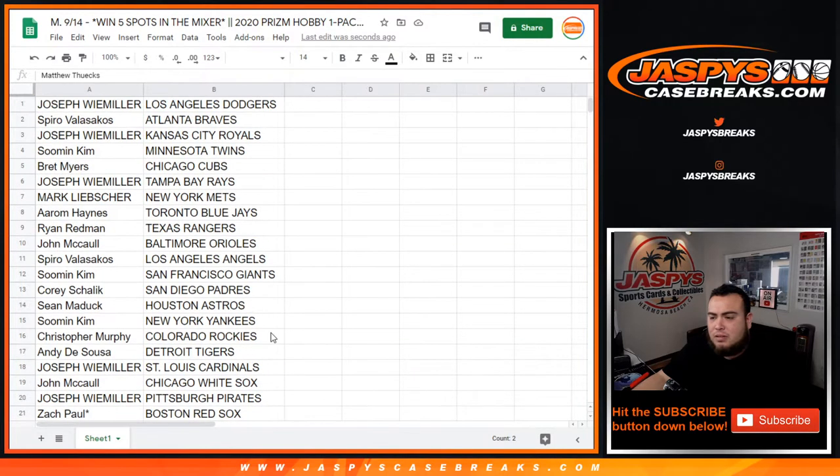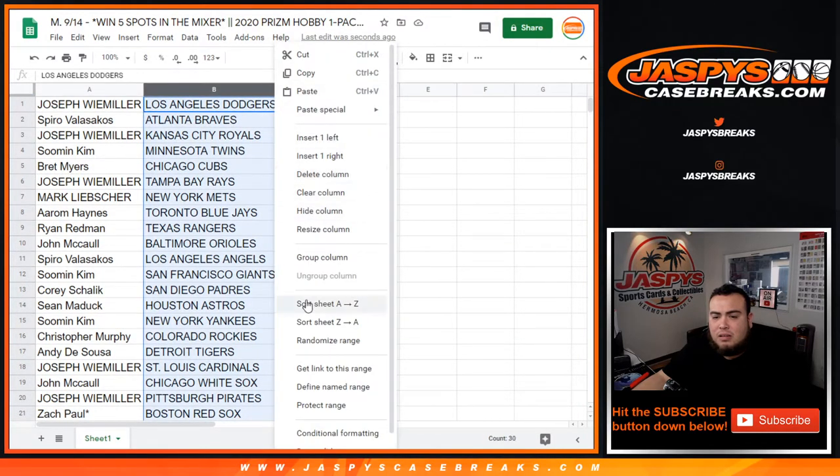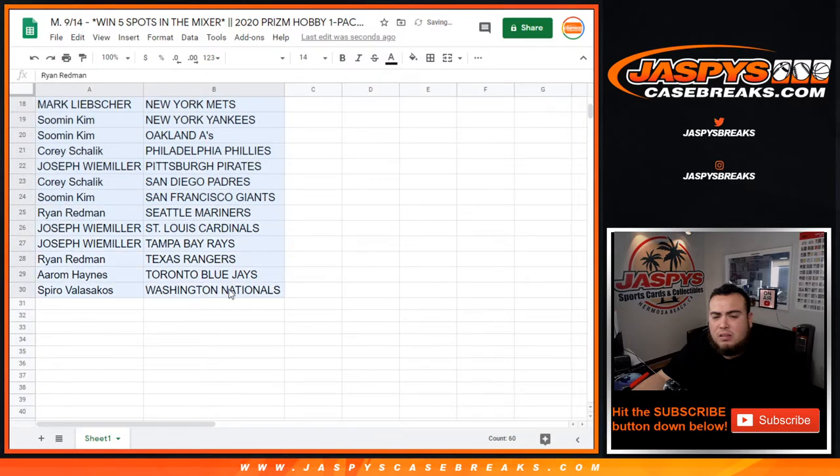Shawn gets the Astros. Man with the Yankees. John McCall got the White Sox. There you go — Reds. Matthew, really quick, I'm going to take a quick look at what you got. Stick with what you got.